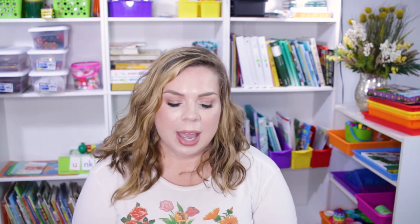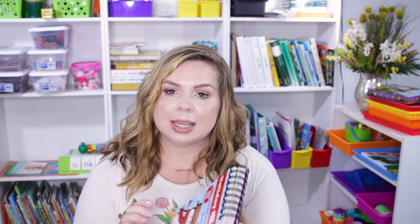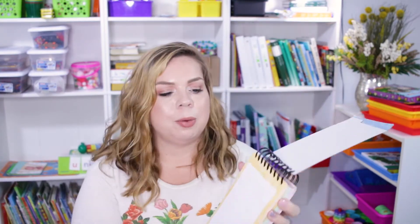This next item is a bit random — it was just what my daughter chose. She wanted it because she's obsessed with these little games, especially right before eating at a restaurant when you're waiting between ordering and eating. It is a book filled with tic-tac-toe, the dots game, and hangman. Those three games fill the entire book, so it's really simple — something we will use at restaurants.